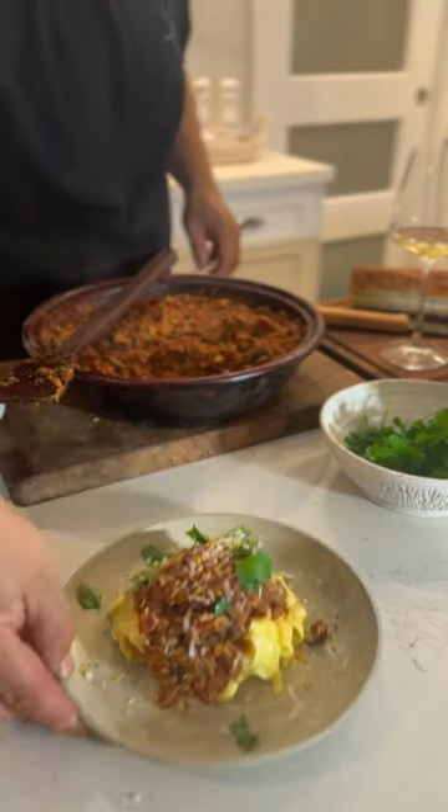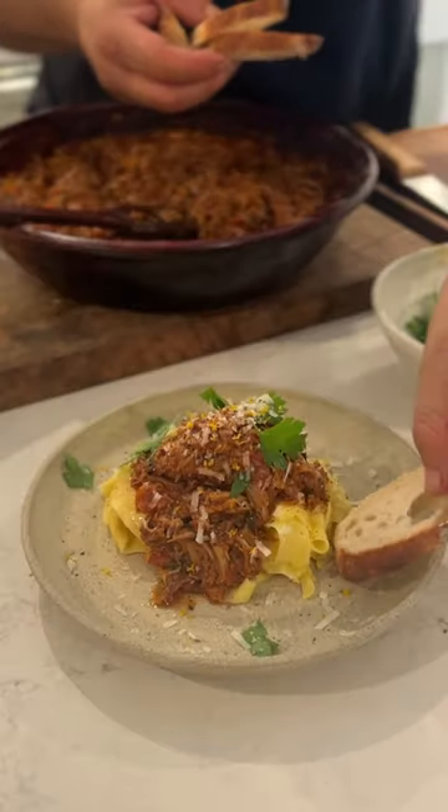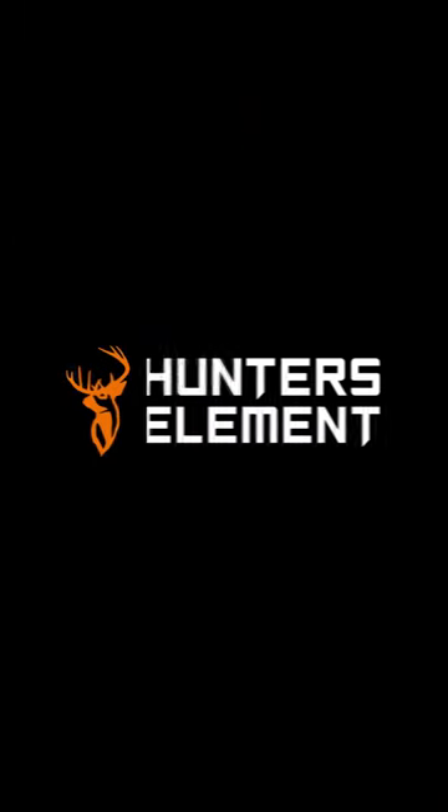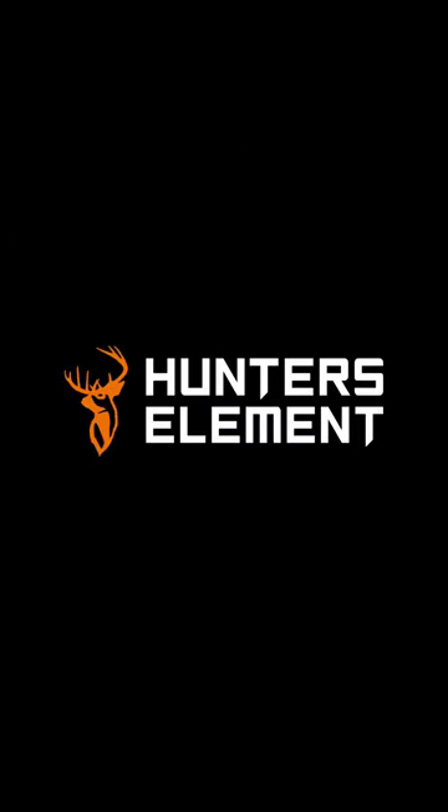So here's our Wild Rabbit Ragu for Heal to Grill and Hunter's Element. We'll see you next time.